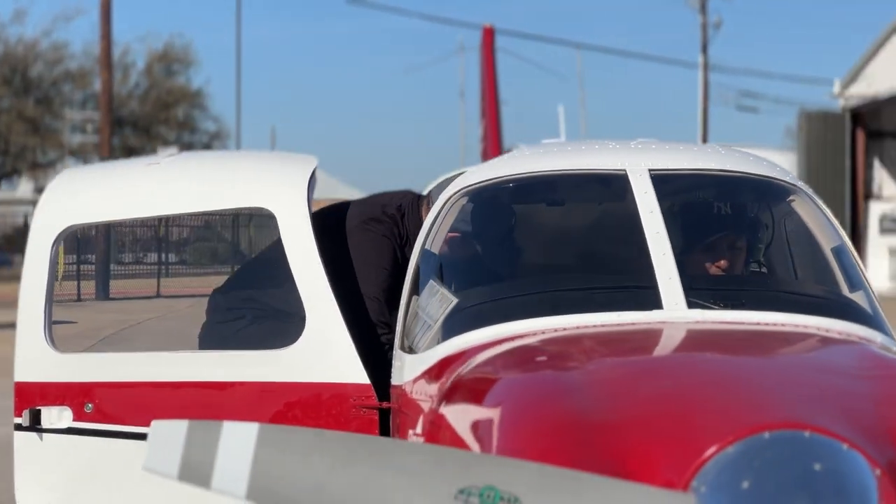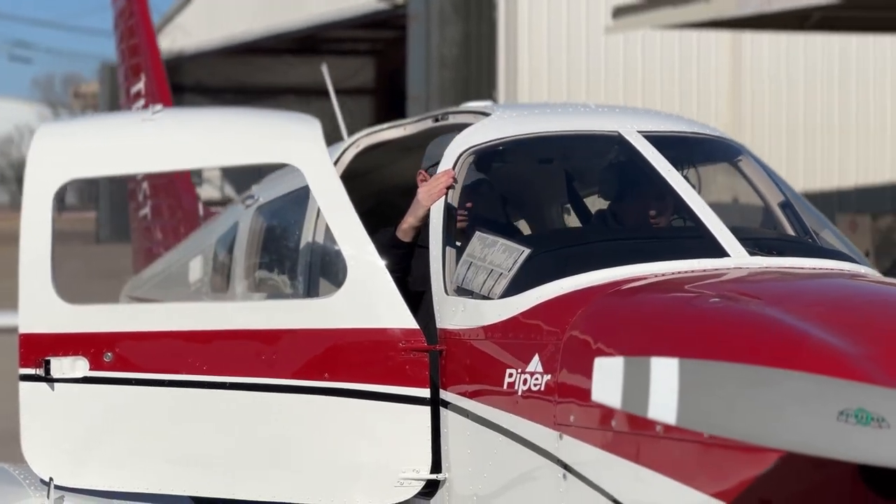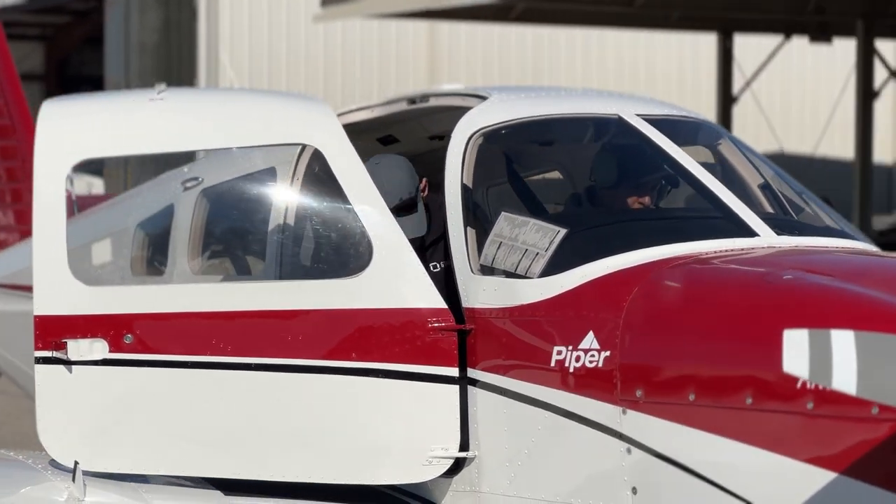The airplane is a terrible classroom, so if we can break that information down on the ground in the classroom before we ever hop in the plane, it makes that transition a lot smoother for the student.